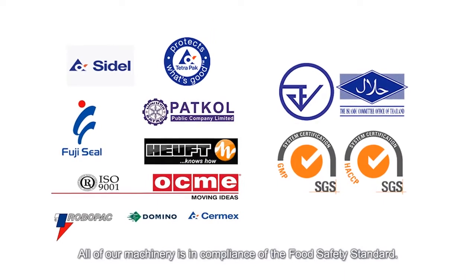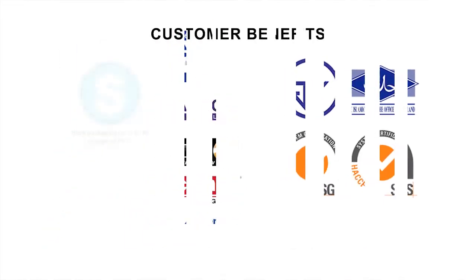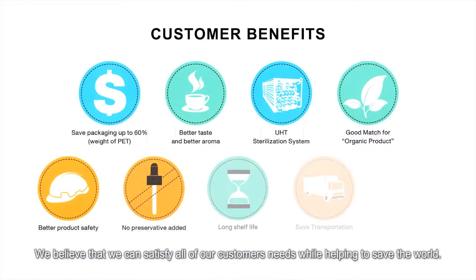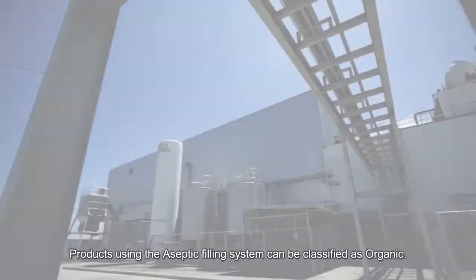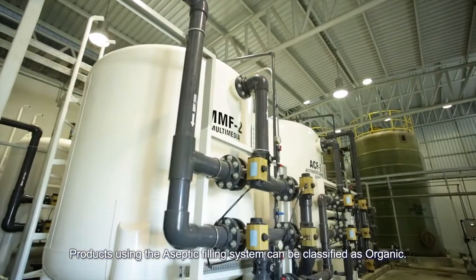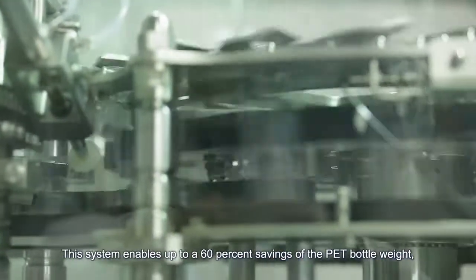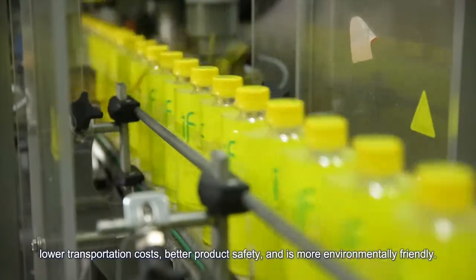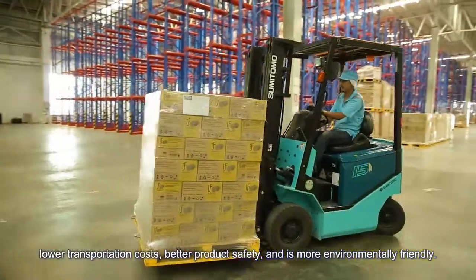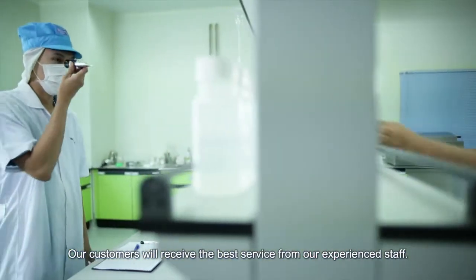All of our machinery is in compliance with food safety standards. We believe that we can satisfy all of our customer needs while helping to save the world. Products using the aseptic filling system can be classified as organic. This system enables up to a 60% savings of the PET bottle weight, lower transportation costs, better product safety, and is more environmentally friendly. Our customers will receive the best service from our experienced staff.